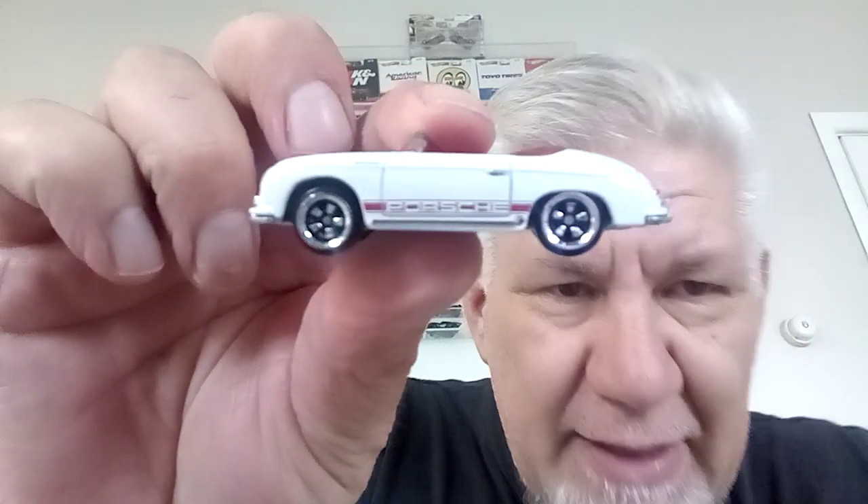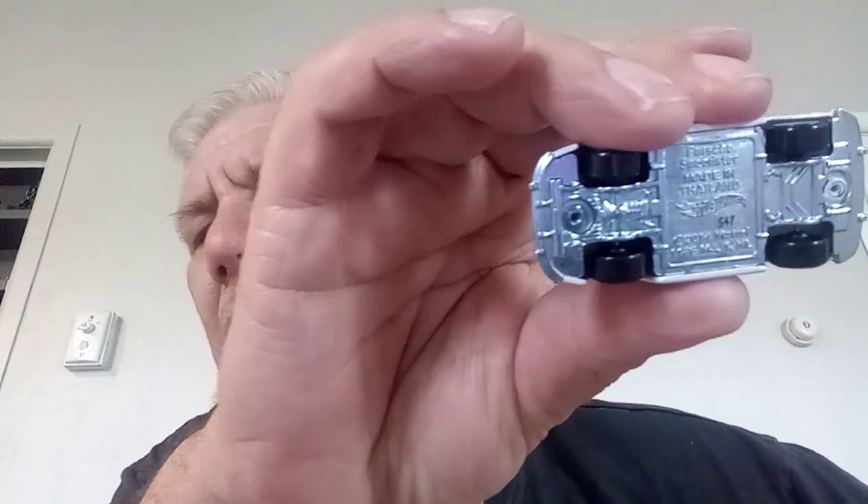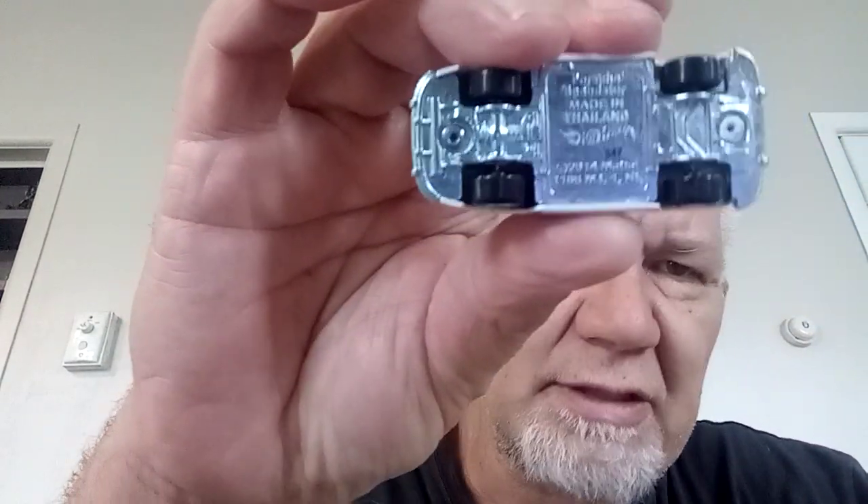There we go — look at that, that's really cool! I love it. The interior even looks pretty good. You could probably change a few things if you wanted to customize it. The wheels are pretty cool too — they look like a new type of wheel. I don't see too many of these around, and looking at all my other Porsches I don't see those wheels anywhere.